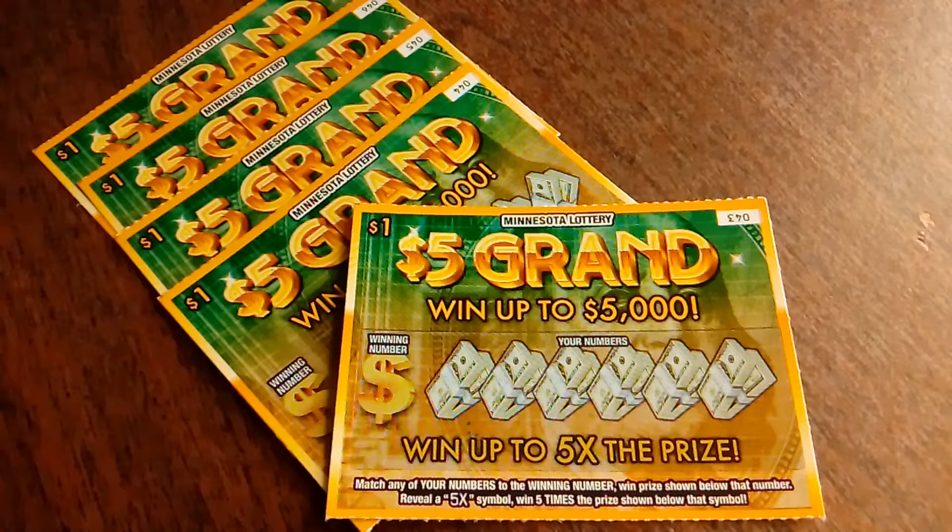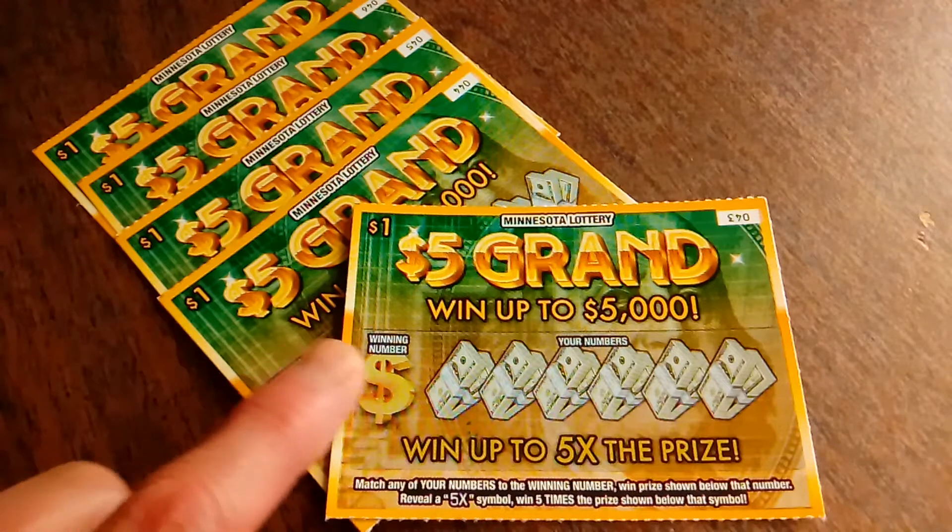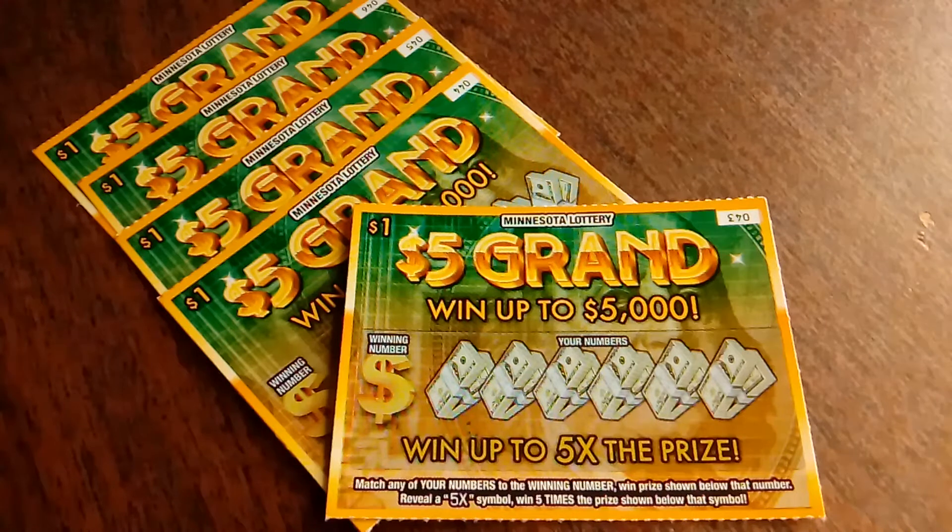Hello everyone! It's the Minnesota Cash Kittin' back at it today with five of the $1 Minnesota Lottery five grand tickets, where you can win up to $5,000. All you need to do is match the winning number to your numbers to win the prize, or find a 5x symbol to five times your prize.